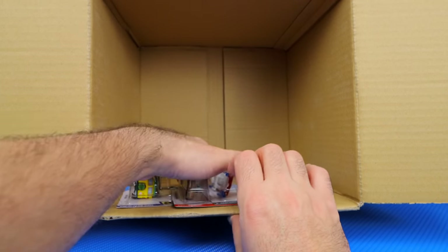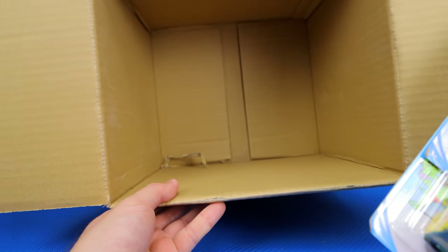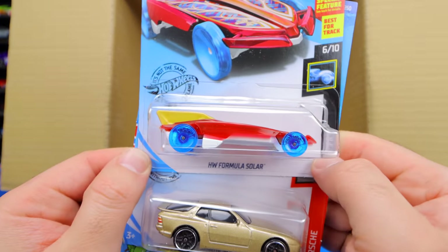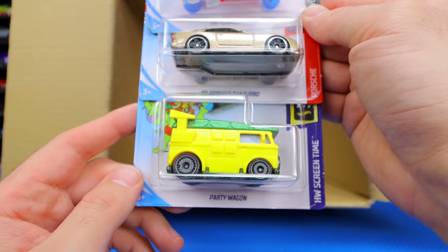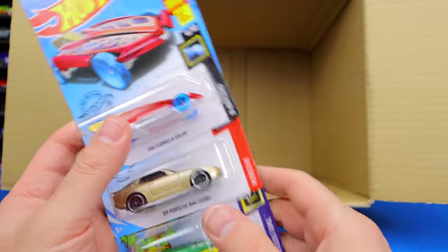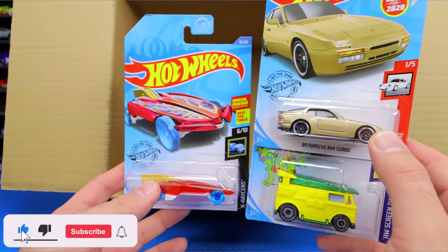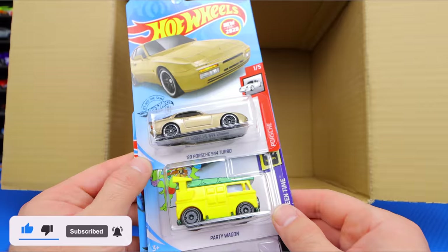Our last three cars at the very bottom of the case — looks like the case got a little ripped on the bottom. We've got the HW Formula Solar, the 96 Porsche 944 Turbo, and a Party Wagon again. Comment down below which car from this case was your favorite. I'm super excited to get all of these new cars. We'll put them into our collection, and I'll catch you guys on the next one. Bye-bye.